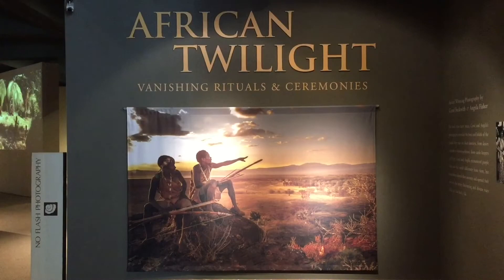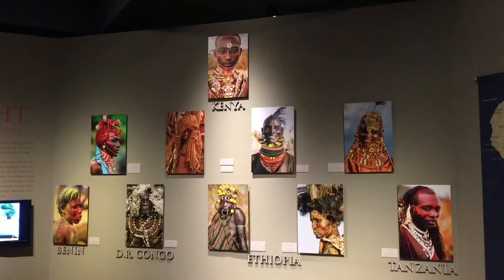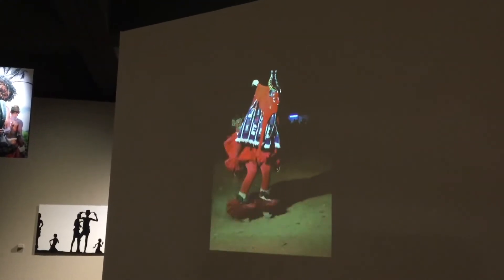Now it's time to check out Africa and Twilight. This exhibit captures Africa's vanishing cultural landscape through images and video that illuminate the diversity and power of ancient tribal traditions.